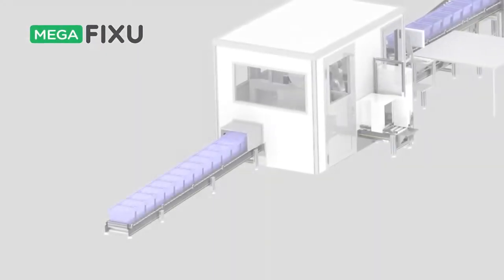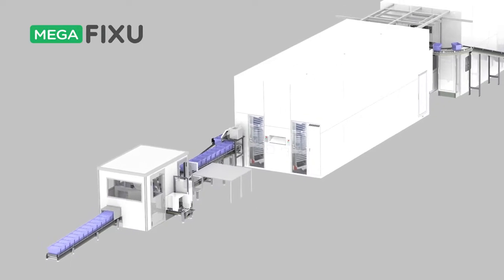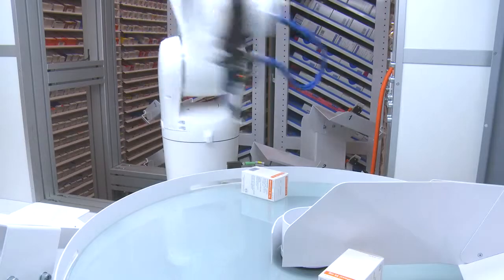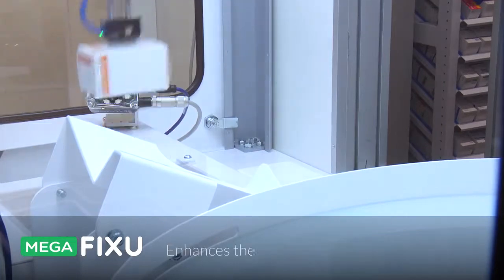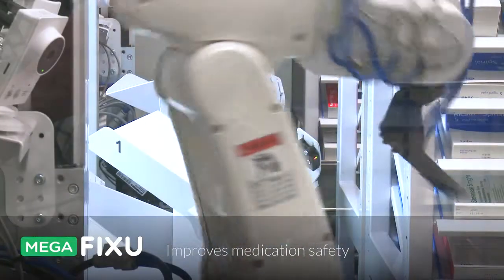Megafixu is a Finnish automated storage robot for hospital pharmacies. The product has been designed in close cooperation with professionals in the pharmaceutical and hospital industries. Use of the automated storage robot reduces medication storage space, enhances the inventory turnover rate, streamlines processes and improves medication safety.